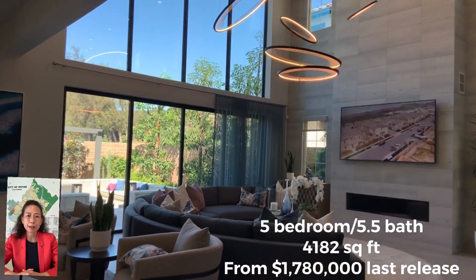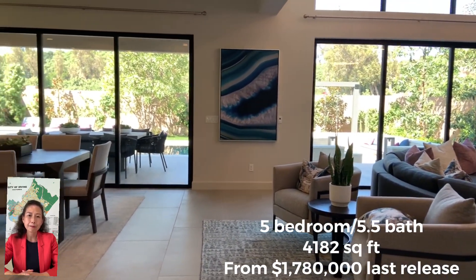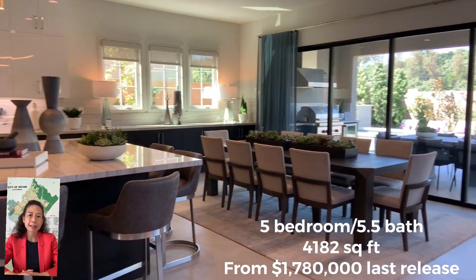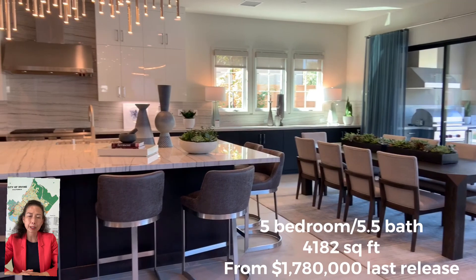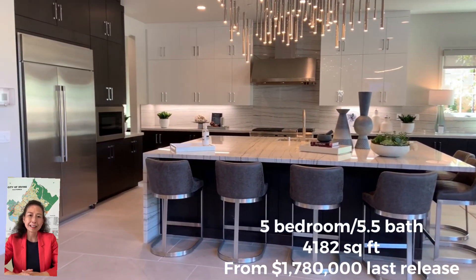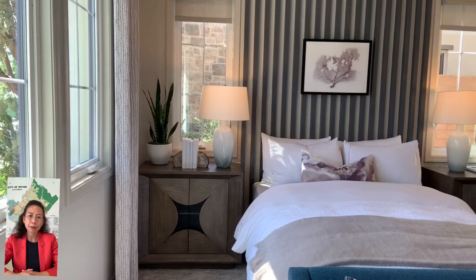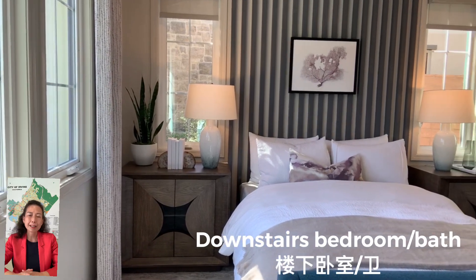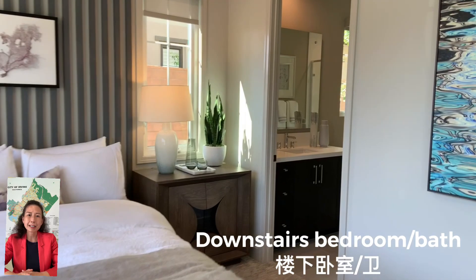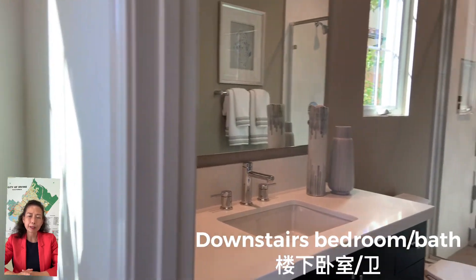那给大家做一个简单的介绍,就是这个Sotera呢,卖得非常非常好,因为它的性价比非常高。价钱非常的诱人,它现在还是在170万,180万左右,它是4000多尺,4100尺到4300尺。那它的总共的lots呢,也不是很多,它是四十几个lots。现在已经第一期和第二期已经卖完了。那第三期的话呢,会在大概11月份左右,它会出盘。